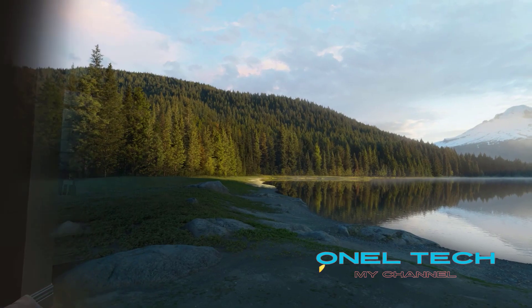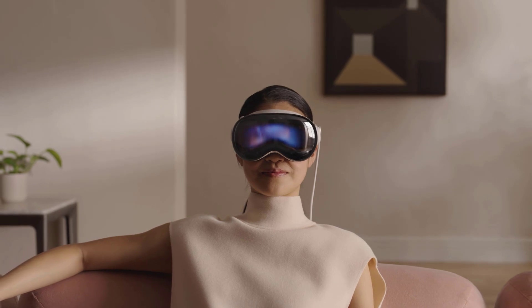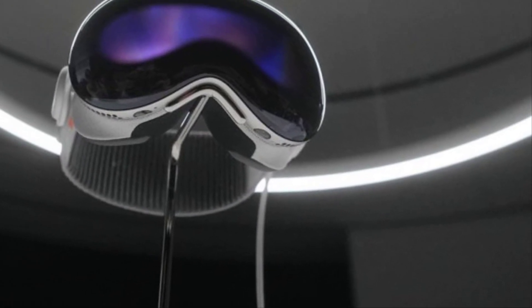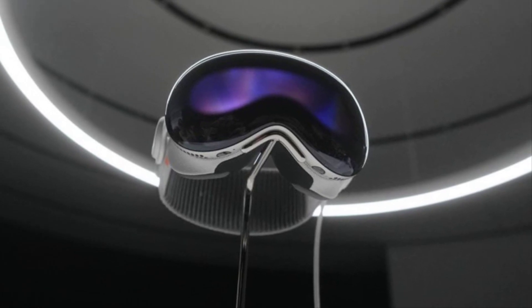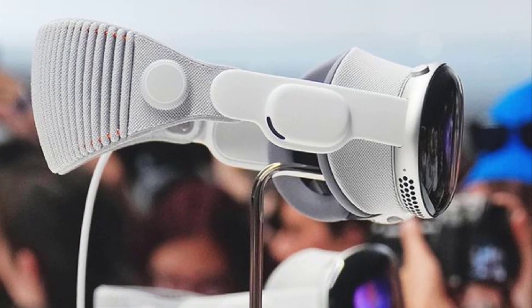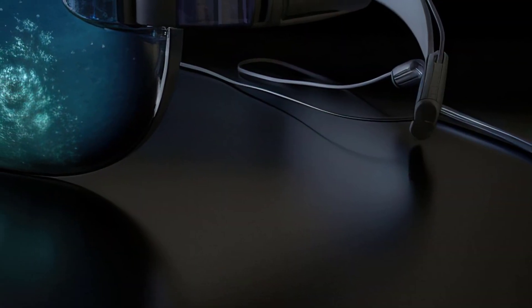Introducing the Apple Vision Pro — revolutionizing the way we see. In the ever-evolving landscape of technological innovation, Apple has consistently been at the forefront, pushing the boundaries of what is possible. Building upon its reputation for groundbreaking devices and cutting-edge technology, Apple has unveiled its latest masterpiece: the Apple Vision Pro. It represents a quantum leap in visual augmentation, seamlessly integrating artificial intelligence, augmented reality, and advanced optics to transform the way we perceive and interact with the world around us.